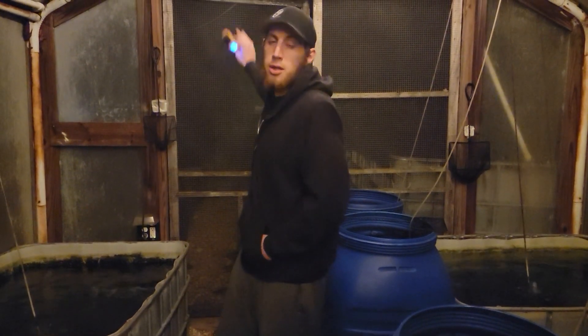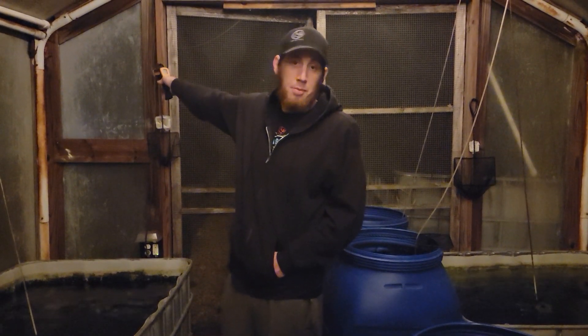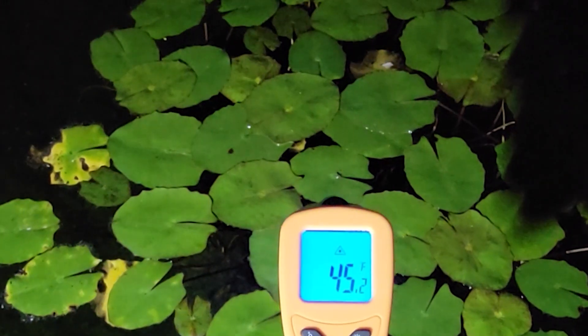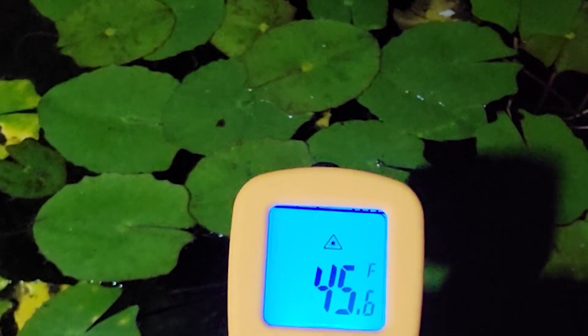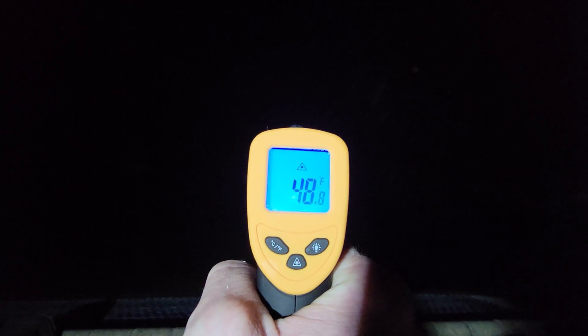I also thought we'd check the temperatures of the ponds outside, as well as the pool temperature just for fun. Stepping just outside the greenhouse, we've got the blue dreams reading at 44 degrees. Then the outside pond, which is currently off — I'm just testing this out a little bit — is at 45 degrees Fahrenheit. And then the pool, the only body of water that is in-ground, is at 48 degrees Fahrenheit.